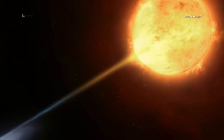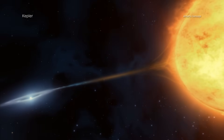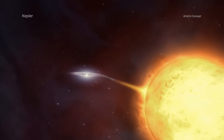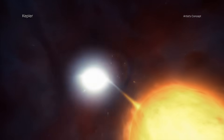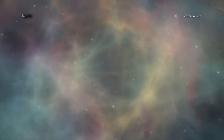Today, astronomers know that a white dwarf star exploded when it exceeded a critical mass after pulling material from a companion star or merging with another white dwarf. This kind of supernova is known as a Type Ia, and scientists use it to measure the expansion of the universe.